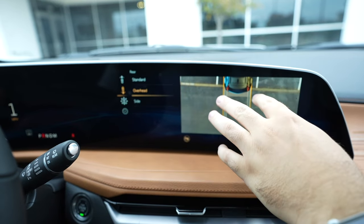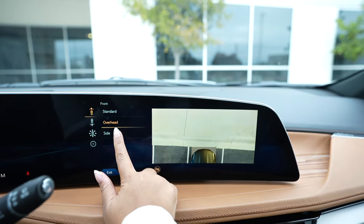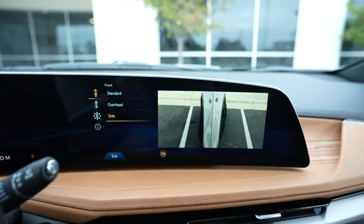So you don't clip a car when you're coming out — you can see behind you and also side to side. Let's see the side camera. Oh, that's cool!